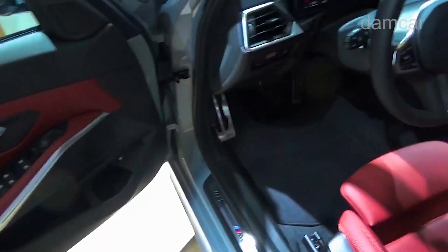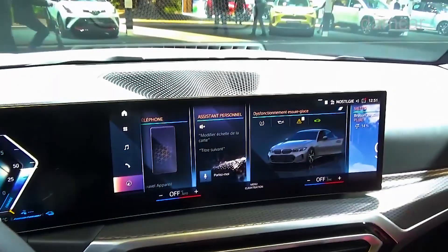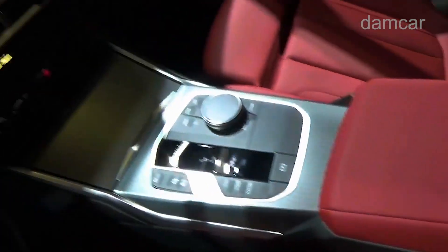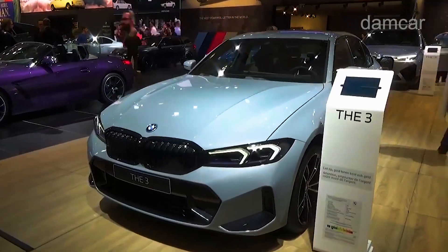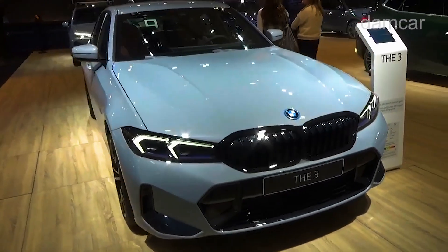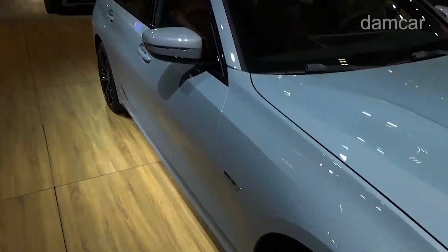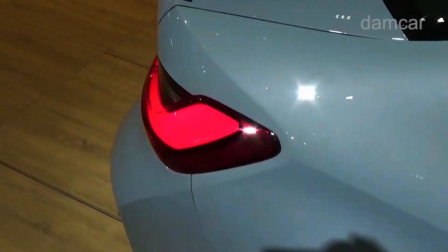We choose the turbocharged four-cylinder 330i for its surprising power and inherently nimble behavior. We would equip our example with the M Sport package, which brings additional features, unique styling bits, and a specially tuned suspension. With it, we choose the Premium package that includes hands-free passive entry, a head-up display, a heated steering wheel, and more.